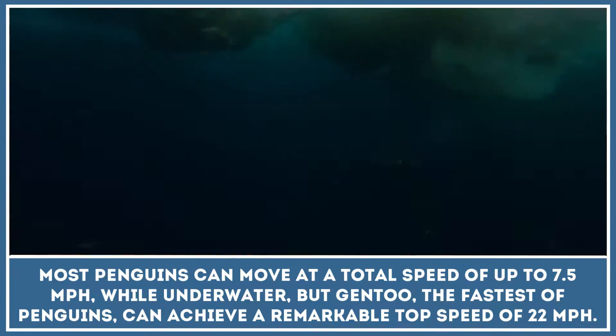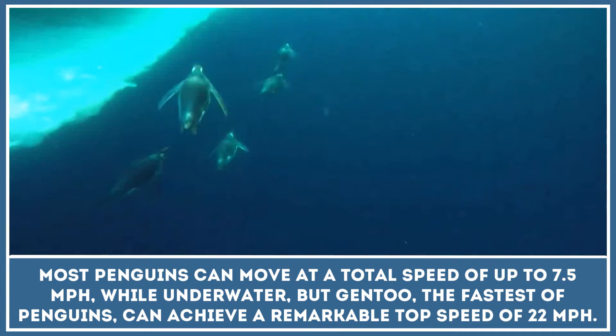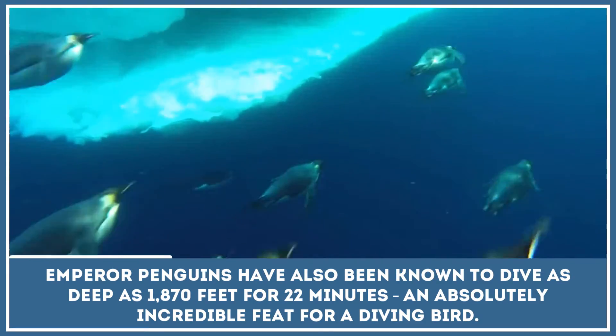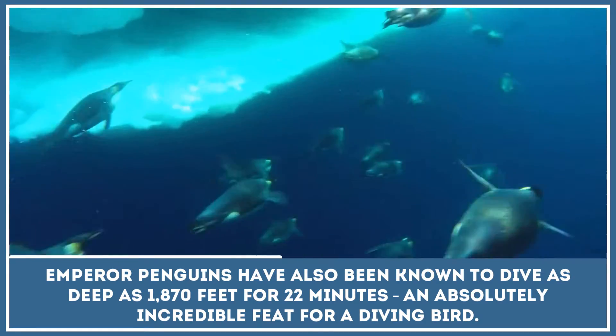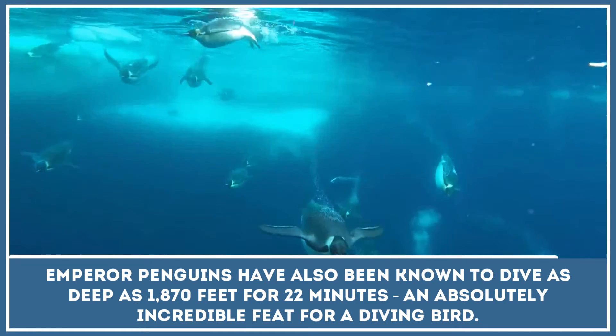But the Gentoo, the fastest of penguins, can achieve a remarkable top speed of 22 miles per hour. Emperor penguins have also been known to dive as deep as 1,870 feet for 22 minutes — an absolutely incredible feat for a diving bird.